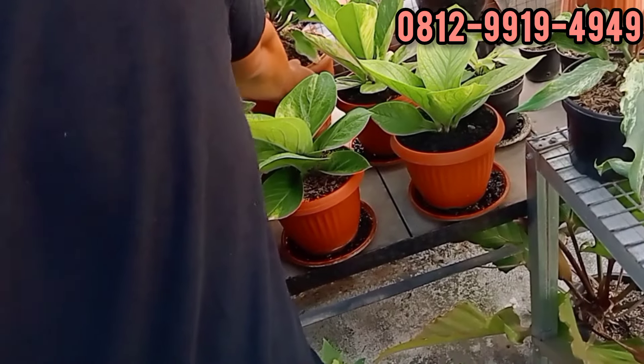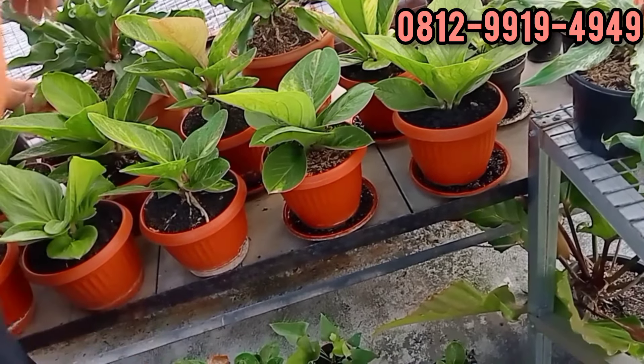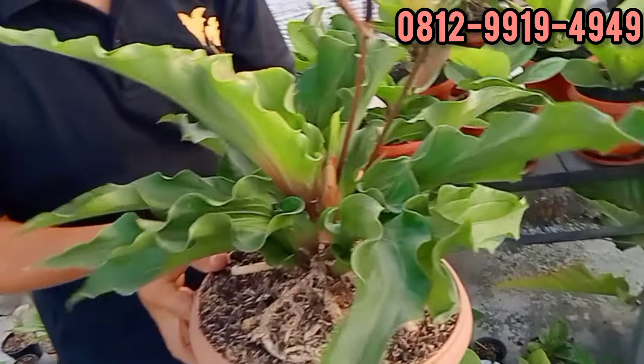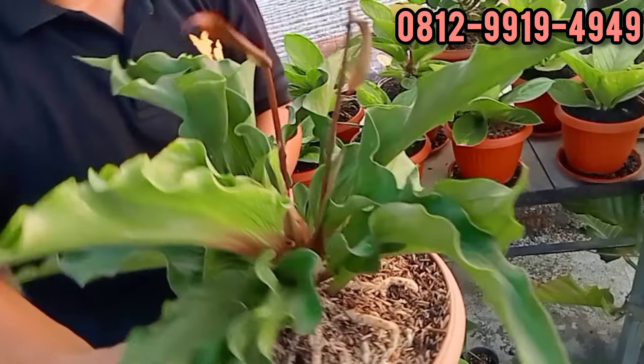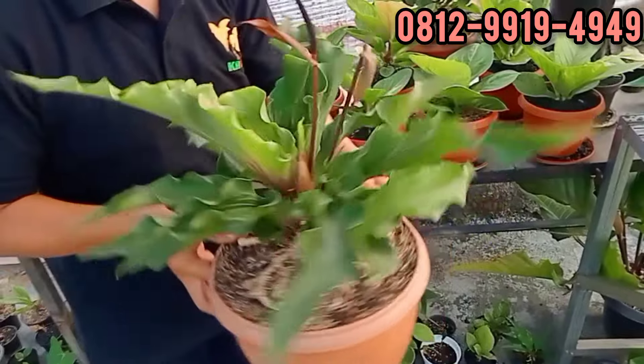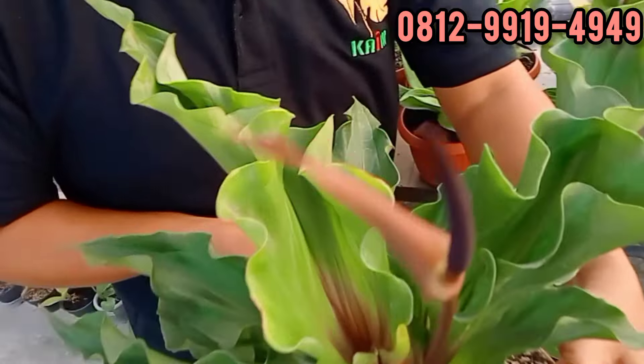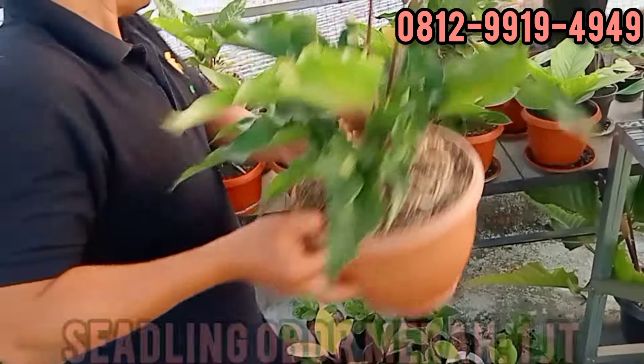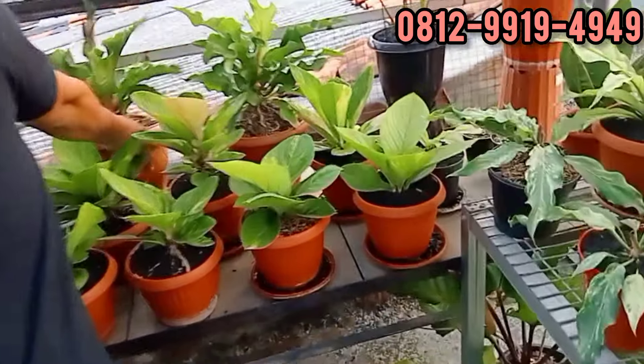Yang satu lagi sama, nongkol juga. Ini sidling juga tapi karakternya bagus banget. Angka berapa, Bang Iwan? Sama, 1 juta. 1 juta rupiah teman-teman, silahkan.